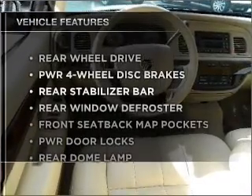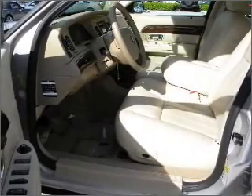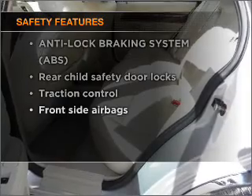Plus, enjoy these notable features that are included in this vehicle: power door locks, power windows, power steering, cruise control. And for your peace of mind, the following safety equipment is included: side airbag.